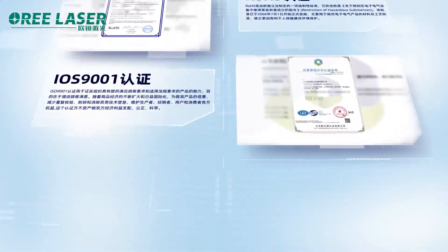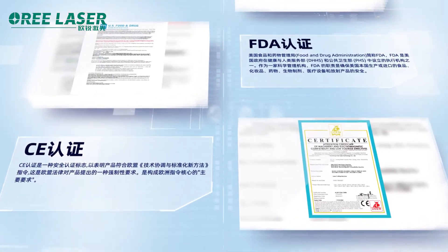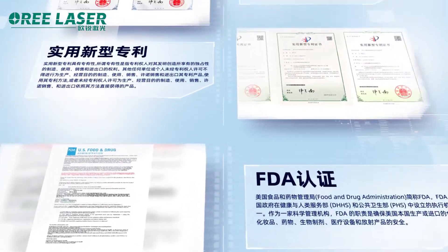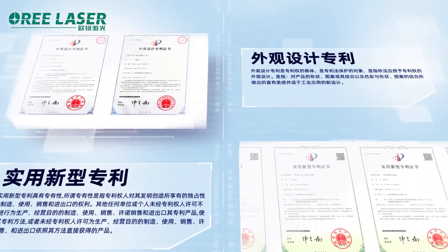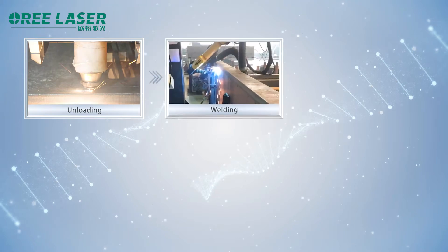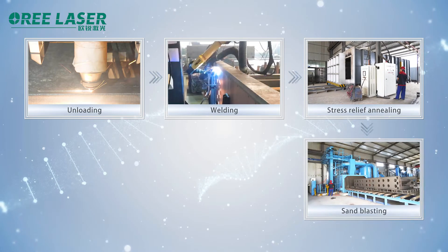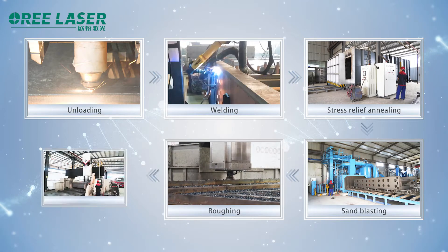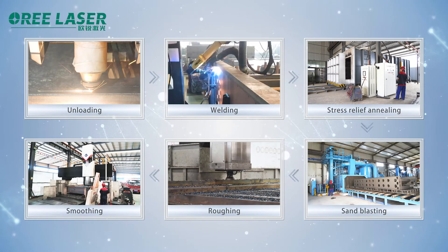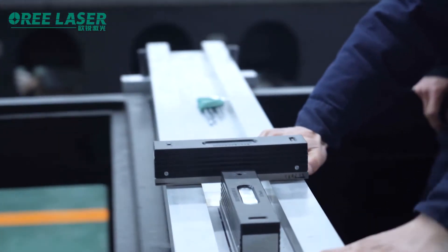The company has obtained international certifications such as ISO 9001, ROHS, CE, and FDA, and has more than 300 utility model patents and appearance design patents. The whole industry chain model improves the traceability of equipment by establishing a process control system from production, purchasing source, to sales of important parts, to improve the ability to control source quality and manage risk.